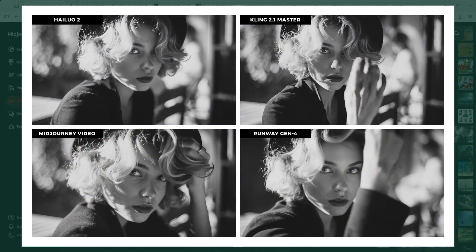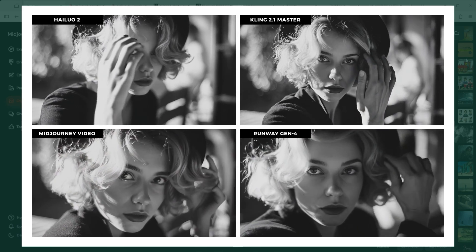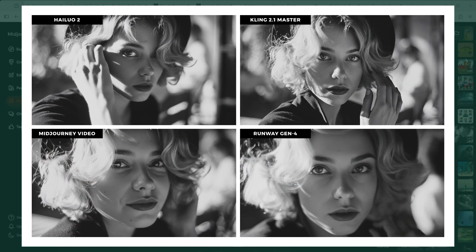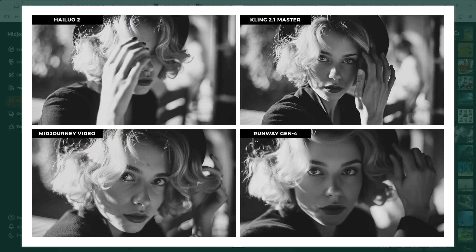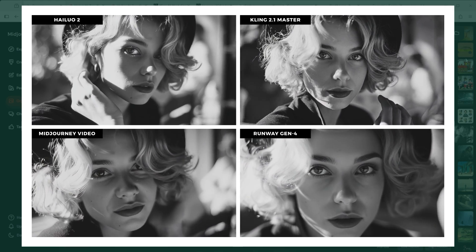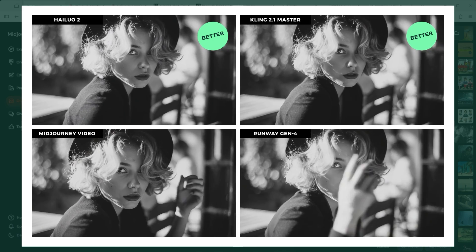Example 3: France in the 1950s — a black and white portrait of a woman brushing her hair from her face. Hilo 2 handles it beautifully, really well done. But Kling goes even further and delivers a top tier result — watch the background. Midjourney keeps up, but the hair movement feels a bit off. Runway's zoom is fine, but the hand motion looks artificial. In my view we have two winners here: Kling 2.1 Master and Hilo 2.